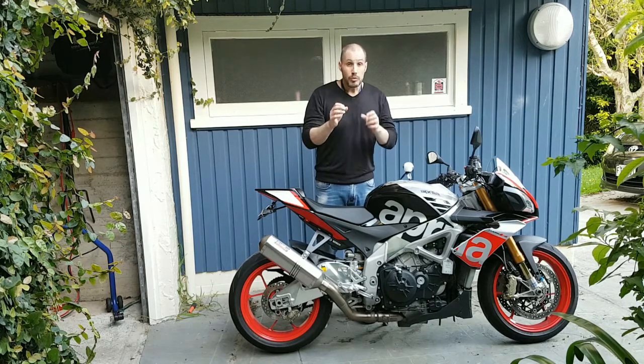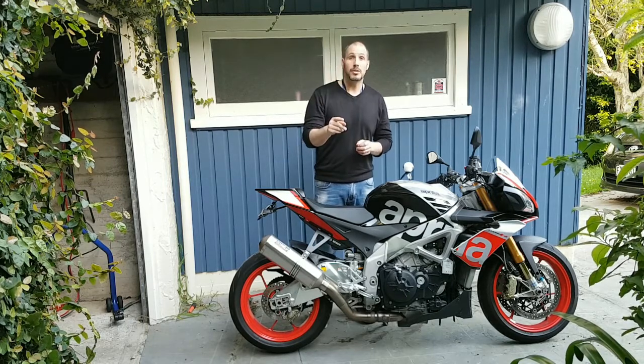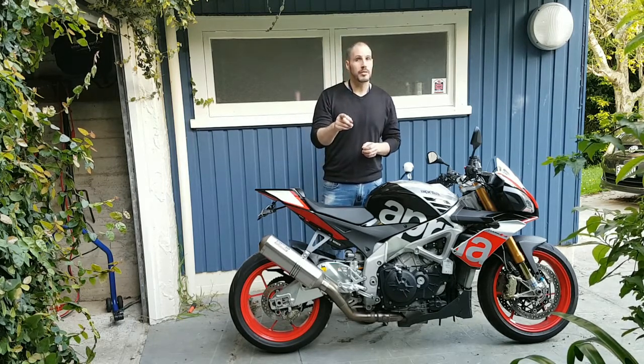So guys, if you're still looking to ride, there are some amazing bikes out there that are cheap to insure, cheap to buy, cheap to maintain, and you'll have lots and lots of fun on them. Out of that list, are any of those bikes ones you've owned, or are there any you'd love to buy? Love to hear your thoughts. MC Procrastinator out.